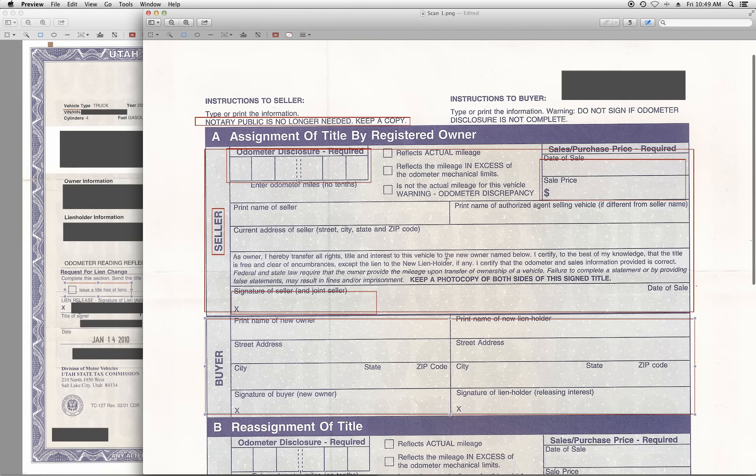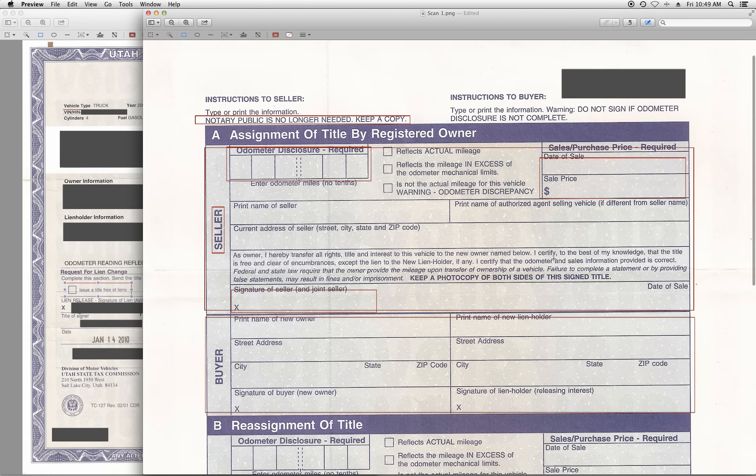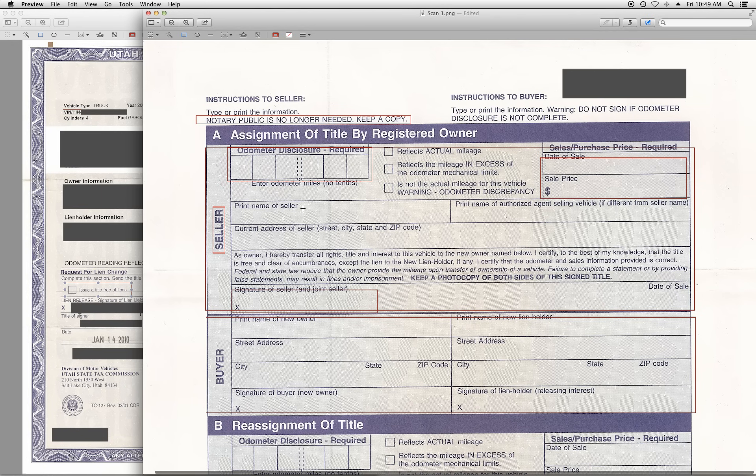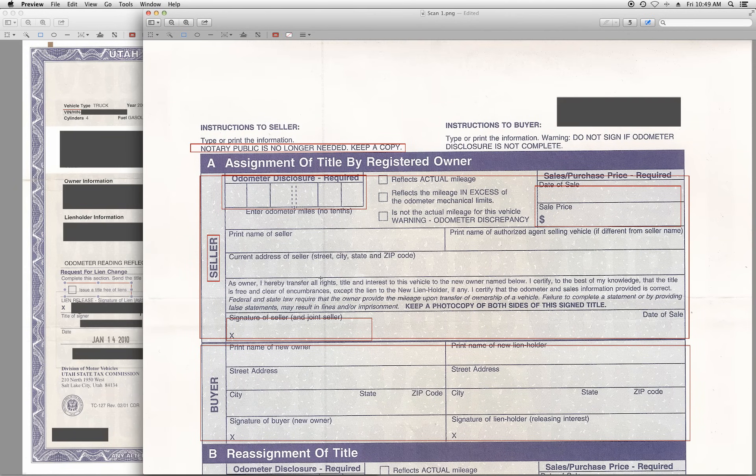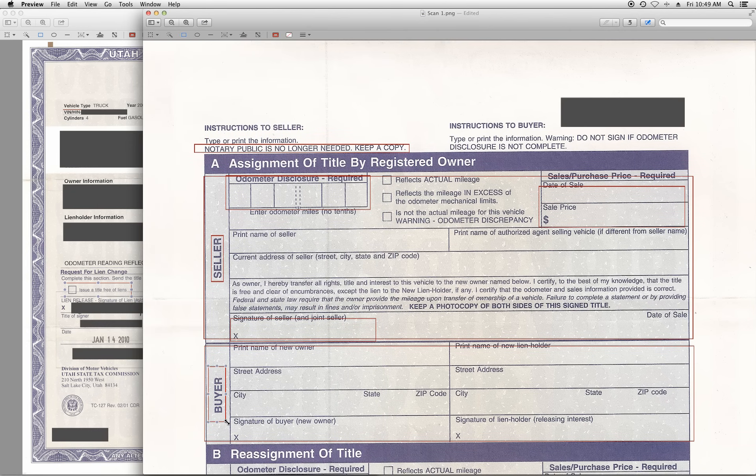You also need to include a bill of sale, and that could be any piece of paper with the name of the seller, what they're selling, how much they're selling it for, the buyer, and the date — it's pretty much a receipt. Once all this is filled out and the transaction is done, the Utah Certificate of Title goes to the buyer, who then takes it to the DMV and registers the car in their name.